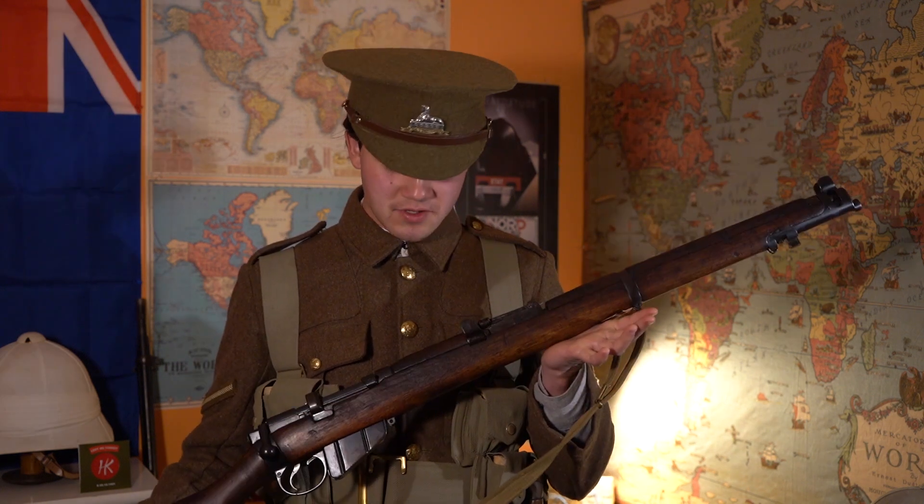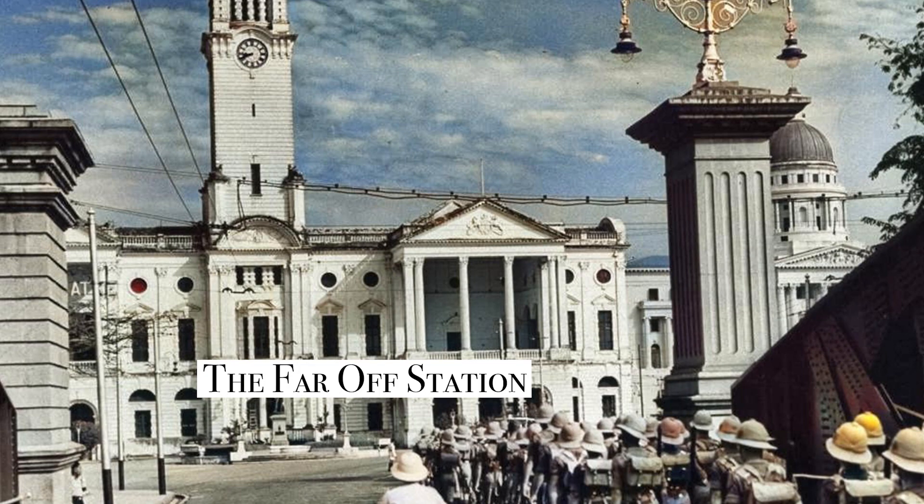So this is the British Tommy in France at the start of the First World War. I hope you enjoyed this video, and cheers — it's the soldiers of the King.